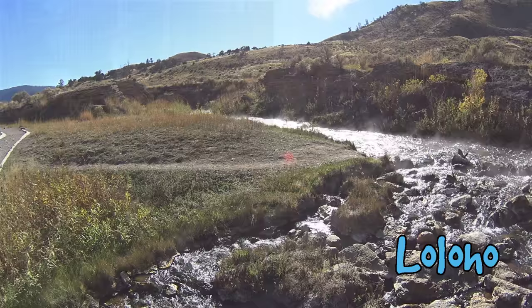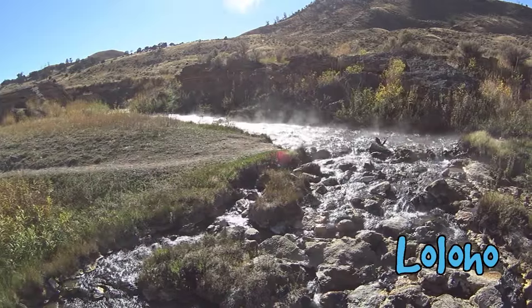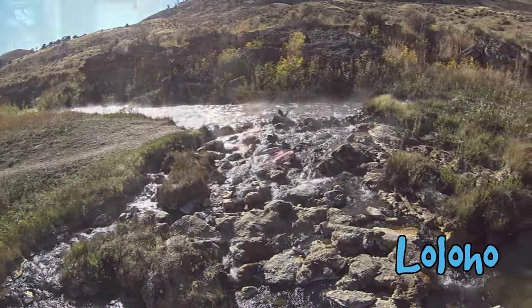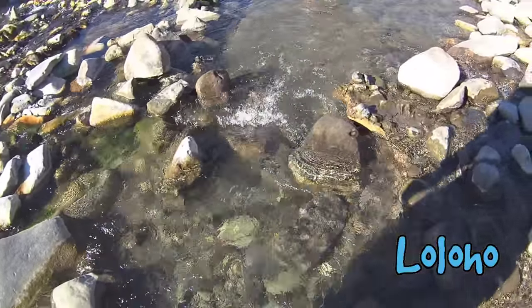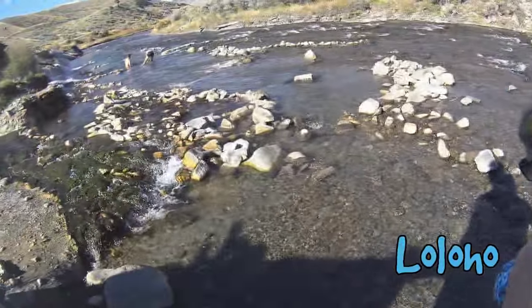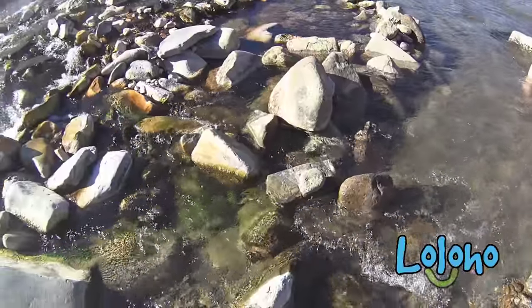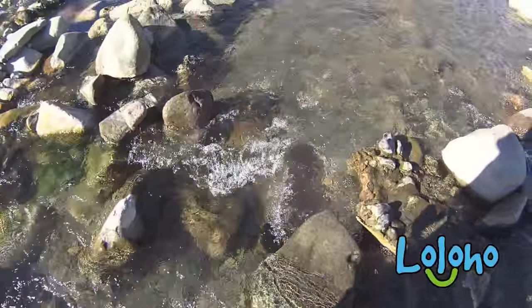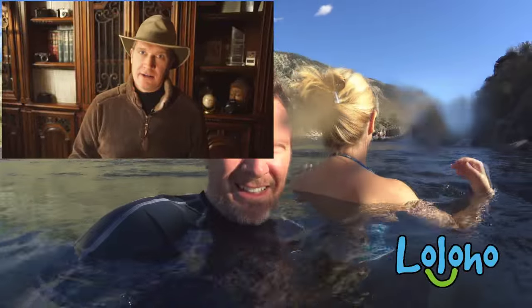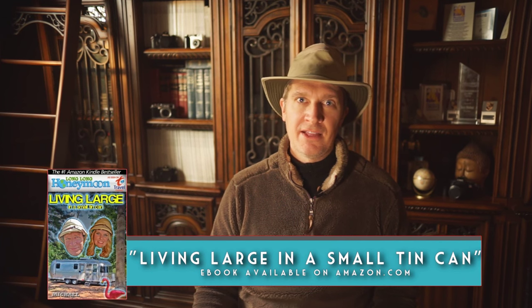Now a couple of things to bear in mind. The boiling river is boiling hot and it will scald you, so the hot waters are not to be taken lightly. The Gardner River is usually icy cold, and into it is flowing the piping, scalding hot water from the boiling river. This is not necessarily a typical visit to the local spa. There will be some areas in the river that are very hot, uncomfortably so, and other areas that are freezing cold. The trick is to find the middle ground and find the perfect hot spot that's comfortable for you.